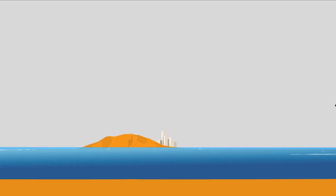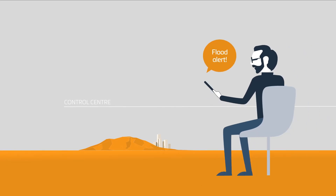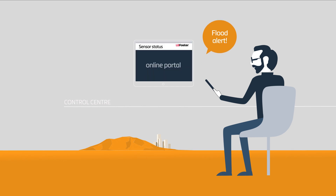Notification texts and emails are sent to management and maintenance teams via LB Foster's Total Flood Monitoring Information Gateway. A recommended optional wireless solar-powered CCTV system can also capture event footage.